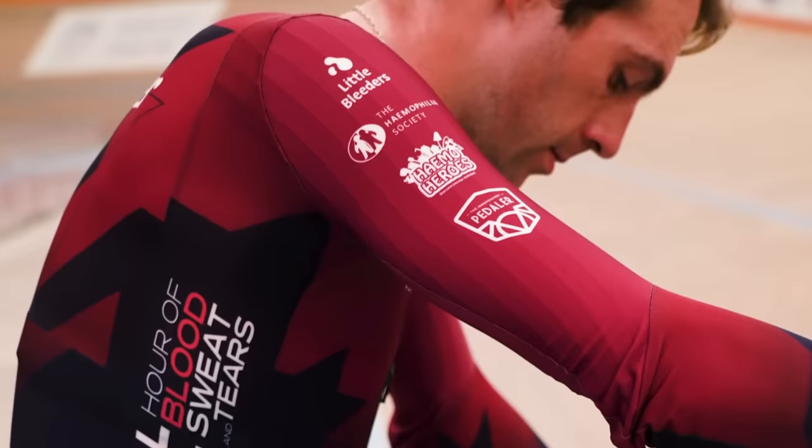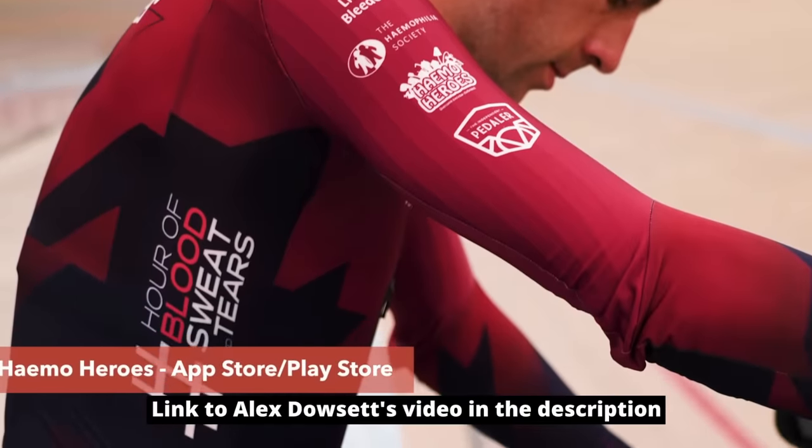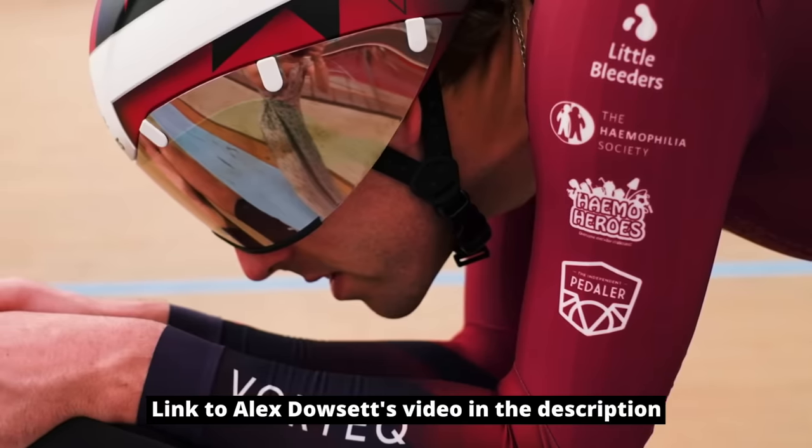It's pretty amazing the thought that is going into skin suits nowadays. I remember watching Alex Dowsett — he had a video dedicated to his skin suit. They've got different skin suits for different speeds. For his hour record on the track, because they're turning, one side of the skin suit had different texture than the other side. It's pretty amazing. What other aerodynamic gains can people get cheaply, and what are the more expensive aero gains that are worth it?